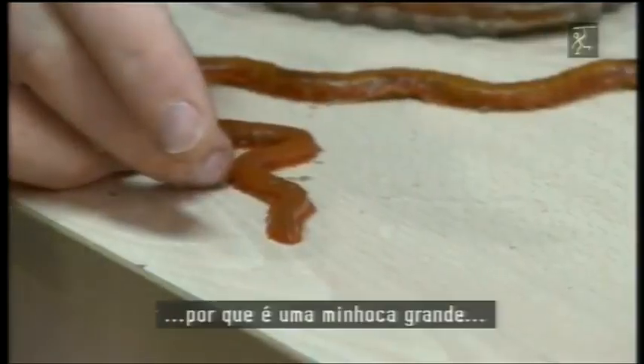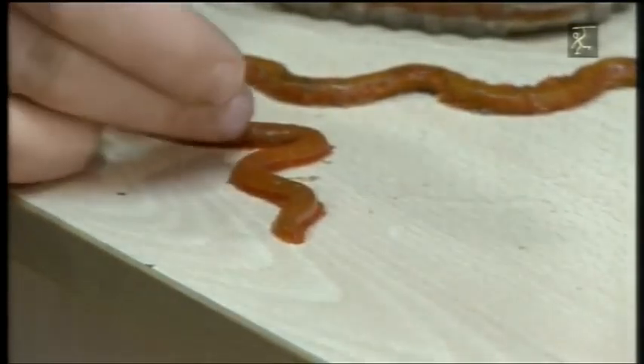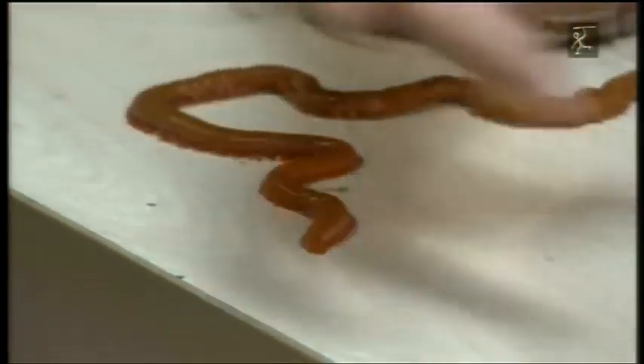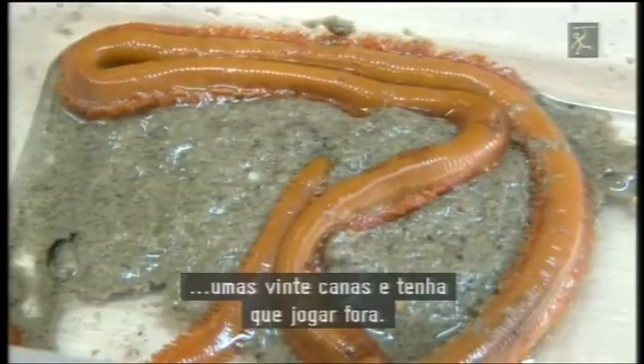Lo empezamos por la cola. ¿El por qué? Porque este gusano, que es un gusano grande, le podemos sacar una pila de carnadas, sobre unas 20 carnadas. Es una pena que vayas un día y gastes 10 o 12 carnadas y lo tengas que tirar.